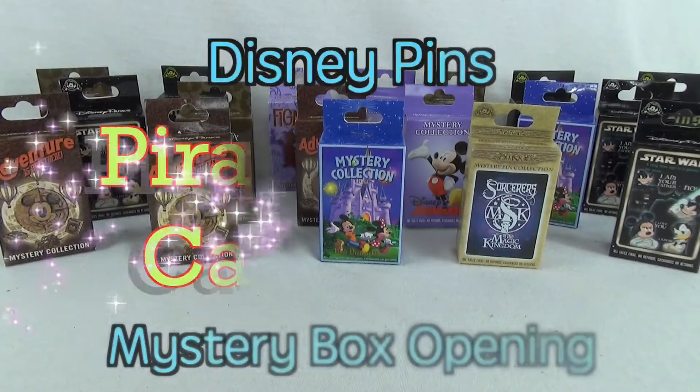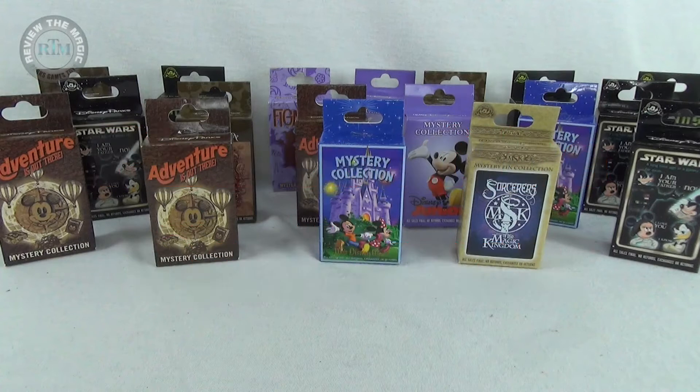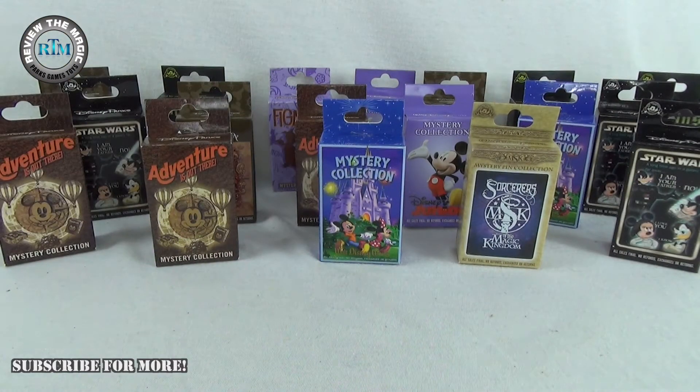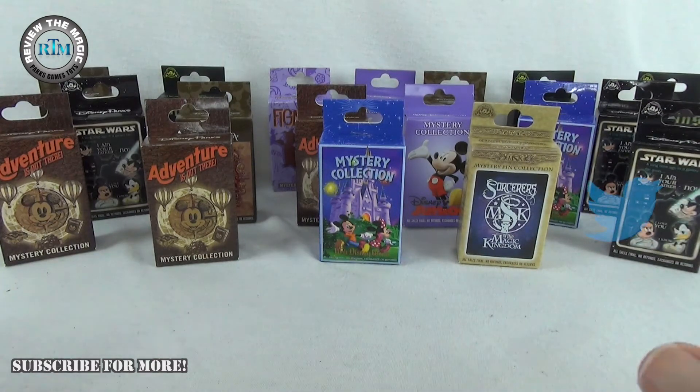Hey guys, what's going on? Happy Sunday to you guys and welcome back to our marathon of Disney mystery pin box openings here at Review the Magic. If you've been watching our videos the last week or so, you know we've been opening up a whole ton of these mystery boxes. We have a whole bunch more to go — 20 of them right now.